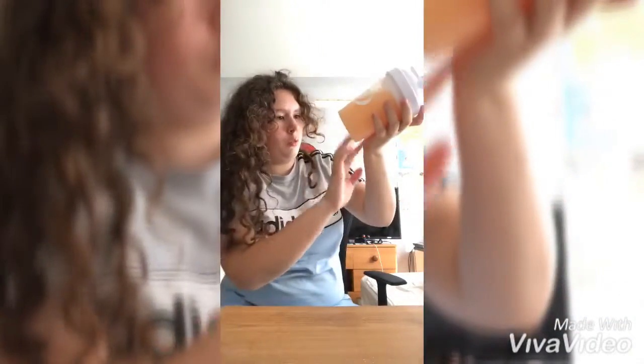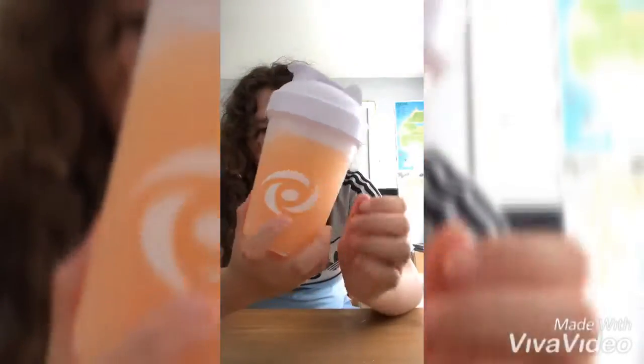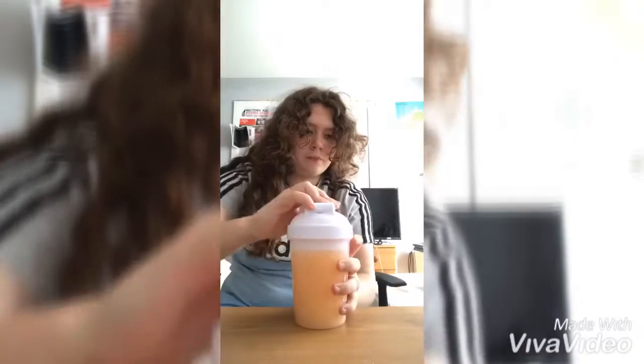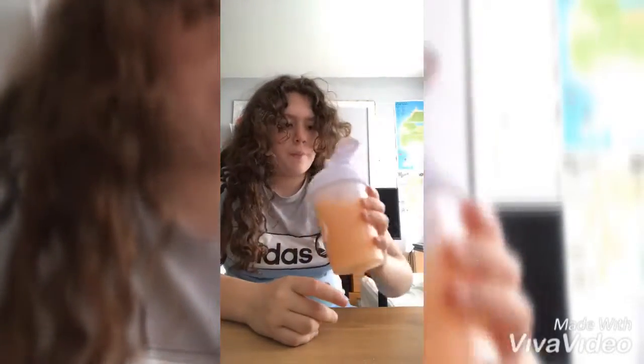Okay, that's nice and shook enough. It's got like a peach color as you can see. You can smell the peach and a little bit of mango, so let's get straight into it.